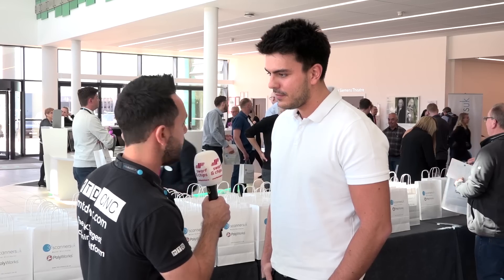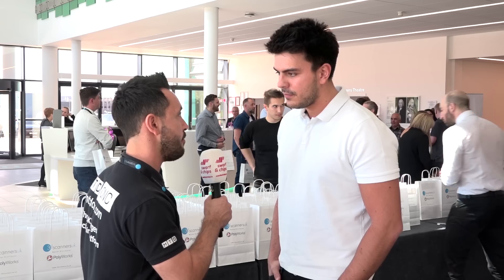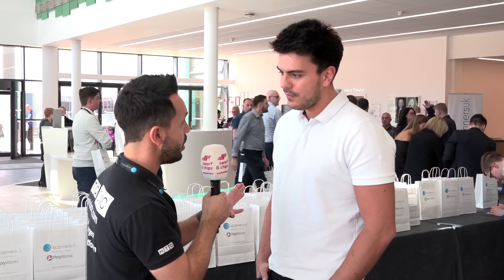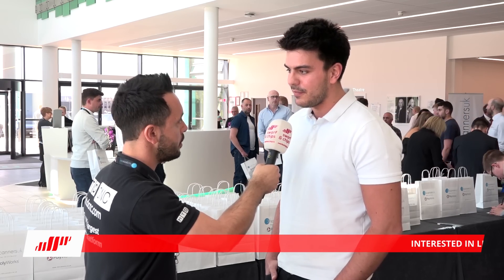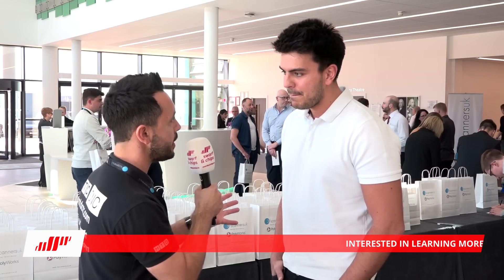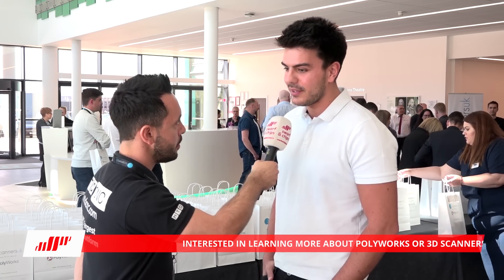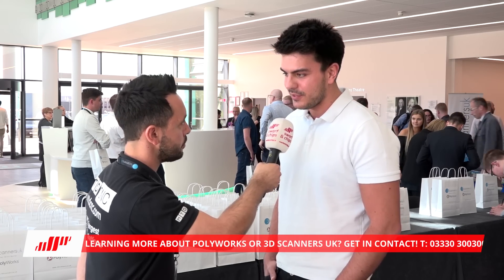Mario, you've travelled from Williams F1 to visit this fantastic event. What in particular has drawn you here? I've come to look at what 2019 brings to Polyworks and how we can introduce that into our workplace and see if it improves our inspection. Have you been using Polyworks software for a long time? It's been just over six months, nearly a year. And how do you find it? So far, so good — really, it appeals to everything. It's quick, it's really flexible in terms of what macros you can use and sequences, all sorts.